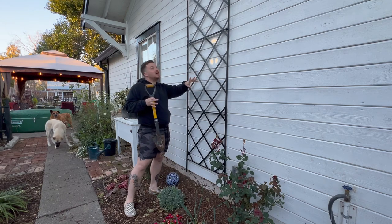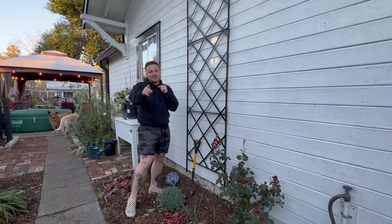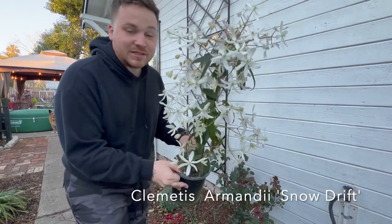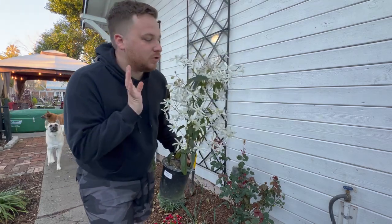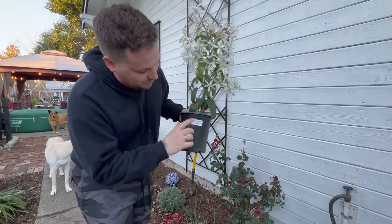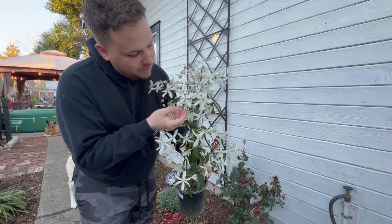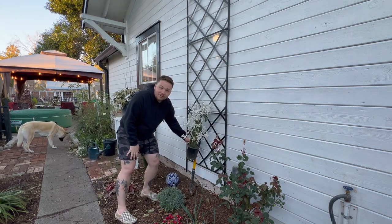The clematis is going to go right here — it'll grow up on this trellis. It gets 30 feet tall so it'll go way past the trellis, and I'll have it supported by the eaves. This is clematis Armandii — it's an evergreen clematis with the most amazing, mind-blowing sweet smell. It's a Group 1 clematis, meaning you don't want to prune it — just let it do its own thing. It was about $19.95 and the flowers are absolutely beautiful.